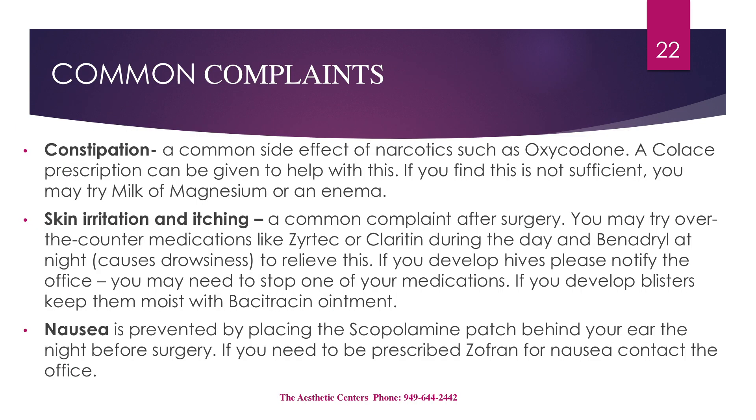Common complaints: Constipation is a common side effect of narcotics such as oxycodone. Over-the-counter Colace may be taken to help with this. If Colace is not sufficient, you may try milk of magnesia or an enema, but please notify our office before doing so. Skin irritation and itching is a common complaint after surgery. You may try over-the-counter medications like Zyrtec or Claritin during the day and Benadryl at night to relieve this. If you develop hives, please notify the office, as you may need to stop one of your medications. If you develop blisters, keep them moist with Bacitracin ointment. Nausea is prevented by placing the scopolamine patch behind your ear the evening before surgery. If you need to be prescribed Zofran for nausea, please contact the office.